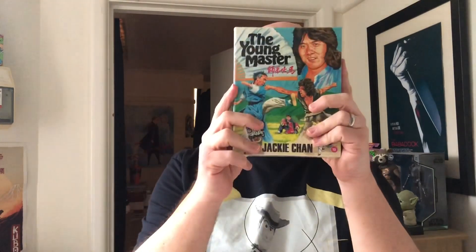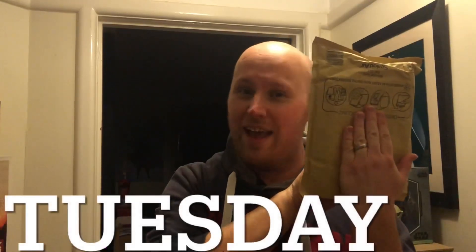It's a rock hard set as well — fantastic! That'll be making its way over to you, my friend, hope you enjoy it. Well, that's it for Monday. On to Tuesday!